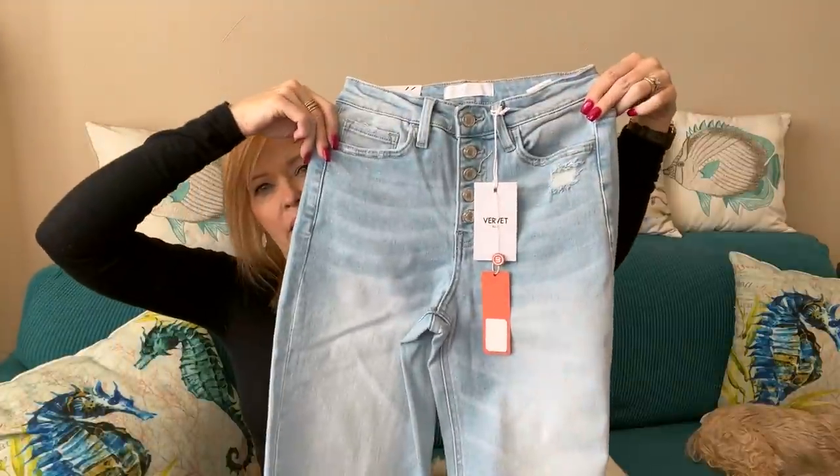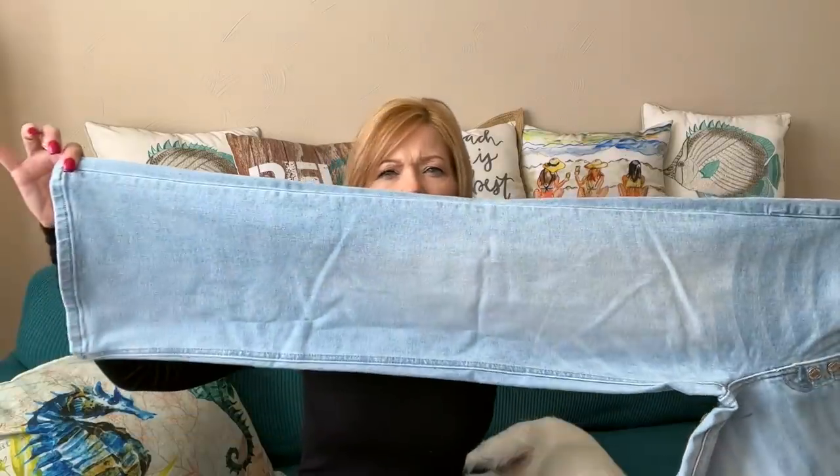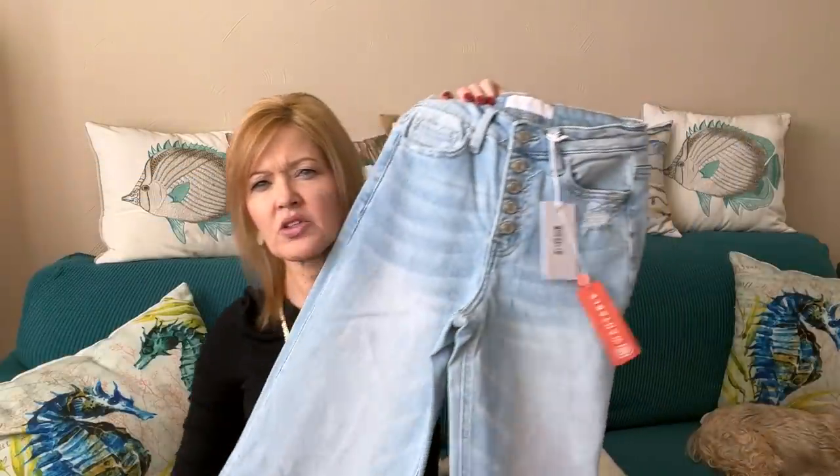So I go from a dressy item to a lounge pant, and then I have a pair of denim from Vervet with an exposed button fly. These are wide leg — I wonder if these are 90s style. They're called the Wide Leg Olivia. I like the light wash on these.